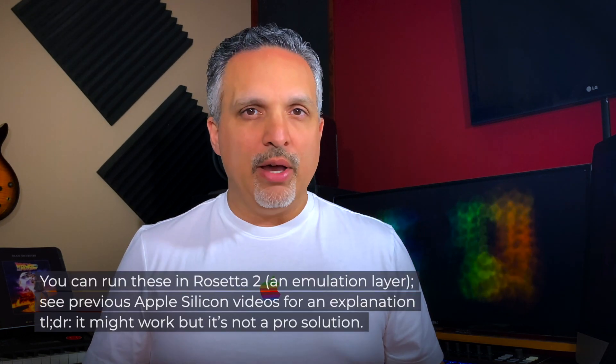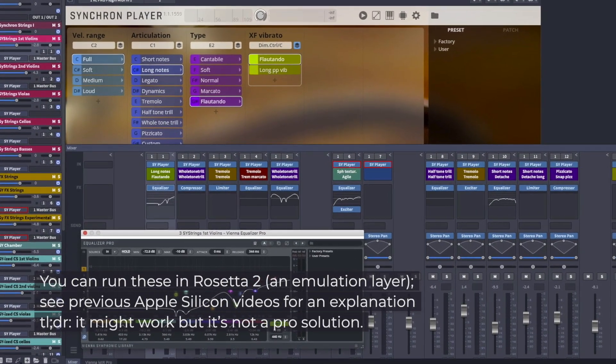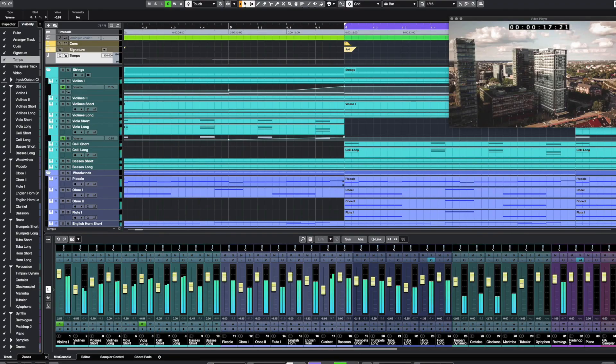Though there are some notable holdouts like Avid's Pro Tools and Vienna Ensemble Pro, most of the other major players — including Motu, Apple's Logic, Cubase, Ableton, and many plug-in manufacturers — have successfully made the jump over.